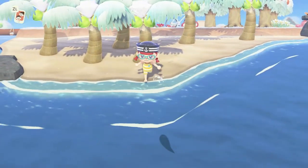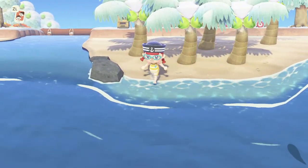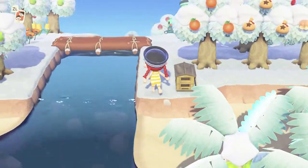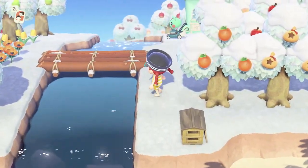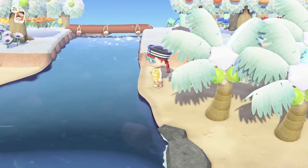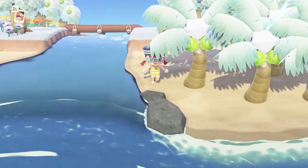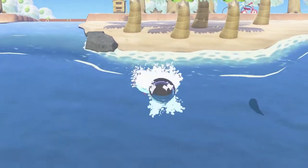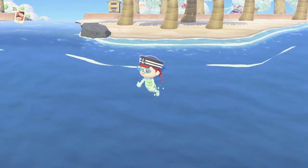Now we can go for a bit of a swim. You stand at the edge of the water like this. You can't swim in rivers — over here I can't swim. I'm mashing the A button right now, nothing happens. But heading down here to the ocean — yep, there we go.